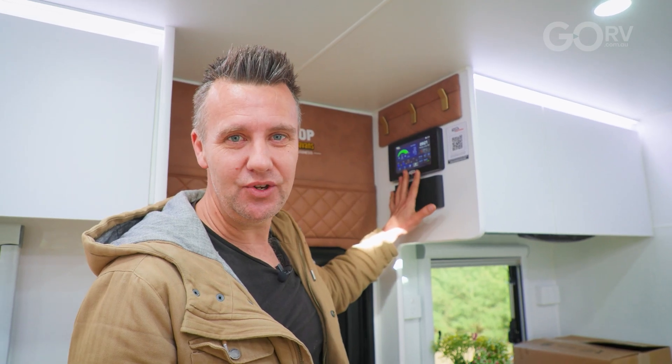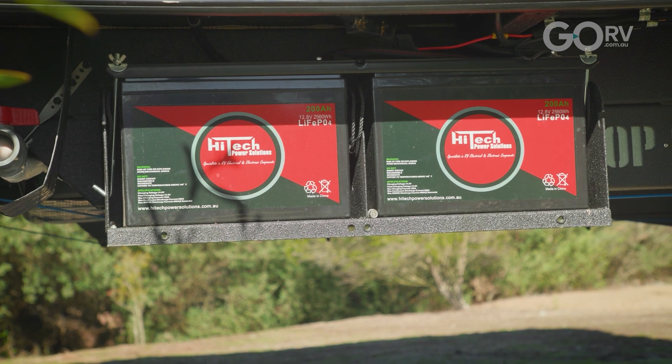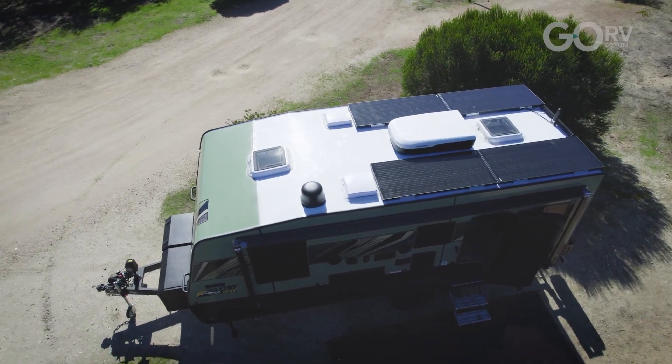Here we have the High Tech Power Solutions digital display. On the home screen we can see the state of charge of the onboard lithium batteries, the load being placed on the battery, and we can also see the solar input which right now is hovering between 60 and 65 watts. It is first thing in the morning and the sun's barely up in the sky.